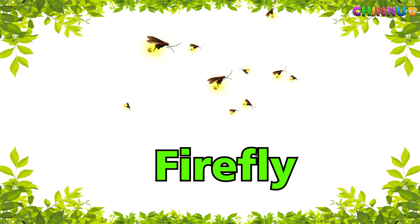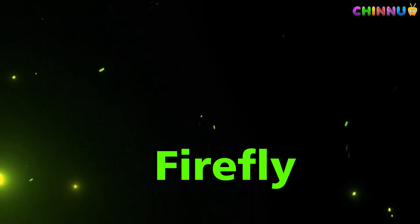Firefly — insect that glows in the dark.